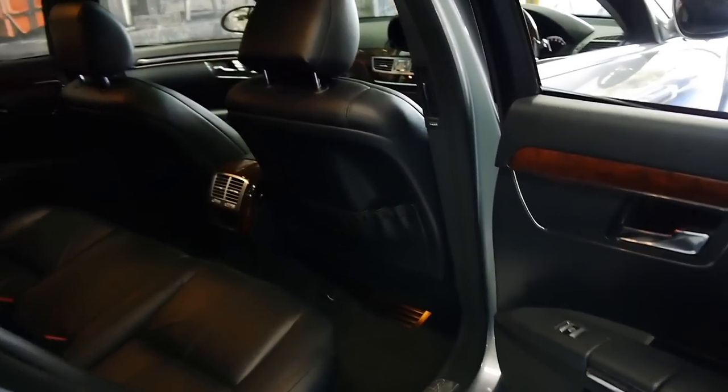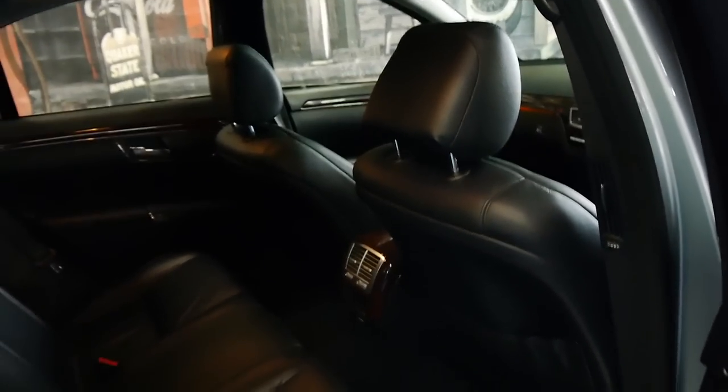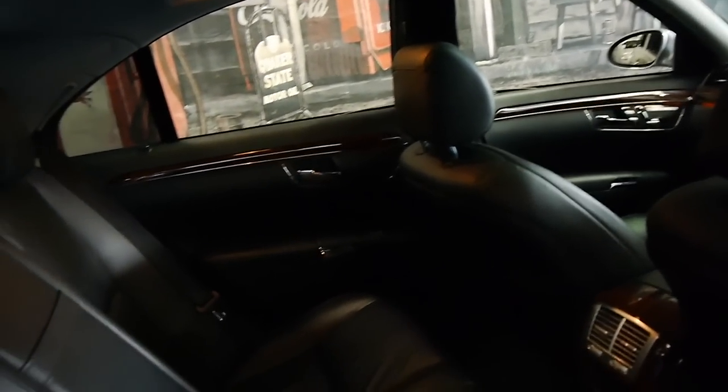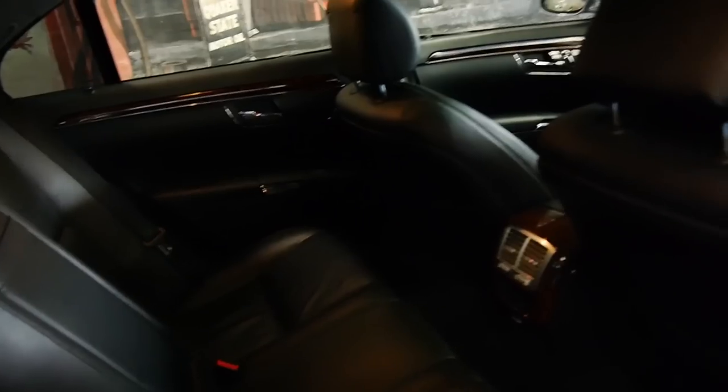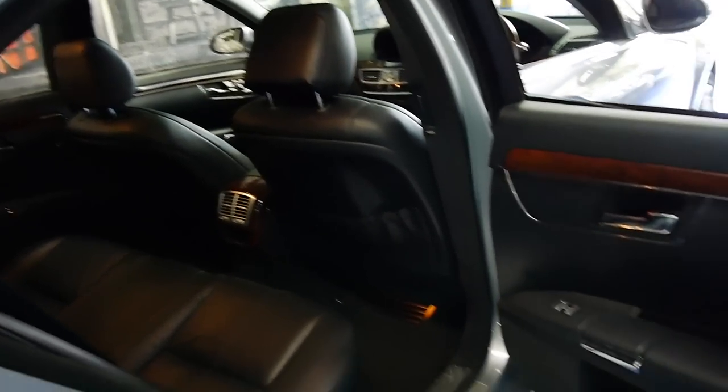It's also got tinted windows, which has probably helped the leather stay in this incredible condition — it's nice and soft. The car smells like new; it hasn't been smoked in or anything like that.